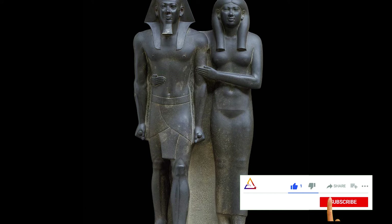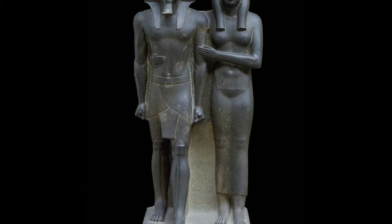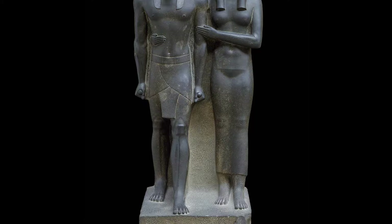The static position is broken by a stride forward with their left feet, since both are in the same position. For us that couldn't seem a big deal, but while this action was entirely expected from the King, it's unusual for female figures, who were mostly depicted with parallel feet.